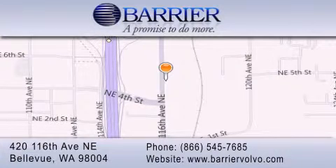For additional information, please visit our website, give us a call, or stop by our dealership. We are conveniently located in downtown Bellevue, just off I-405 at 420 116th Avenue Northeast. We look forward to serving you.